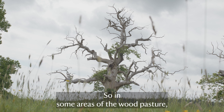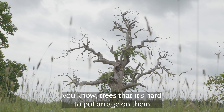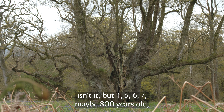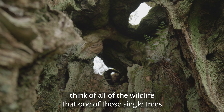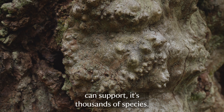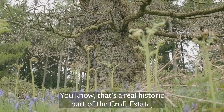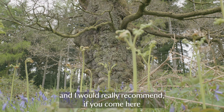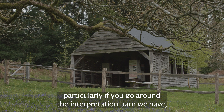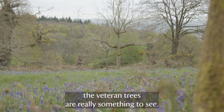In some areas of the wood pasture the ancient trees still survive - trees that are hard to put an age on, but perhaps four, five, six, seven, maybe eight hundred years old. You think of all the wildlife that one of those single trees can support - it's thousands of species. That's a real historic part of the Croft estate, and I'd really recommend coming here in the springtime to see the bluebells, particularly around the interpretation barn - the bluebells underneath the veteran trees are really something to see.